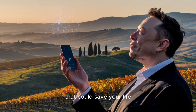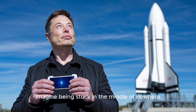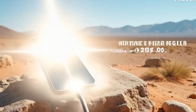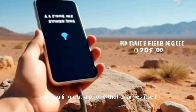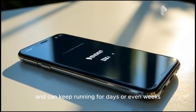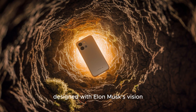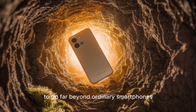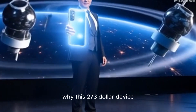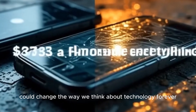Have you ever imagined a phone that could save your life when everything else fails? Imagine being stuck in the middle of nowhere with no power, no cell towers, and no way to call for help. Then pulling out a phone that charges itself, connects directly to satellites, and can keep running for days or even weeks. This is not science fiction. This is the Tesla Pi phone, designed with Elon Musk's vision to go far beyond ordinary smartphones. Today, we're going to break down exactly why this $273 device could change the way we think about technology forever.